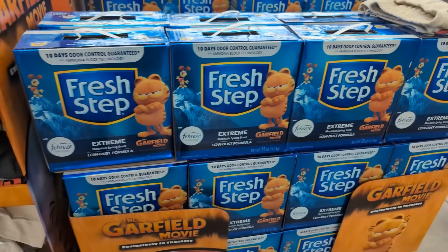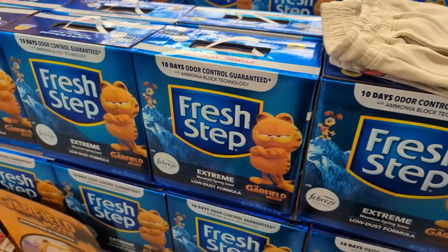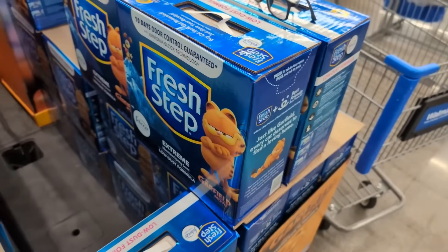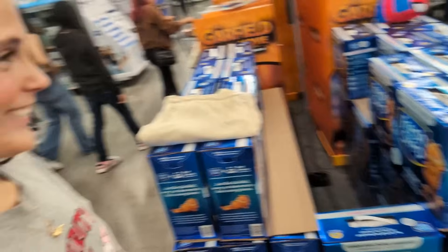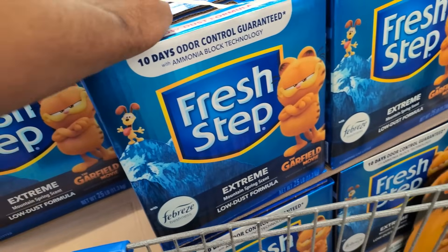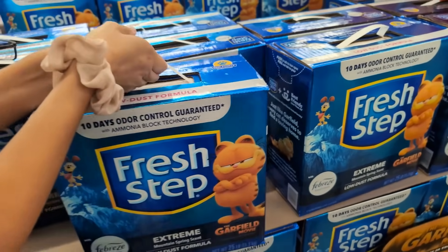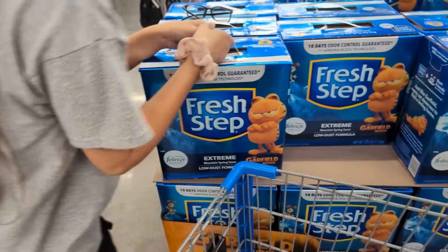Why do I want to get this Garfield cat litter? I don't have a cat, but I want it just because of its box. It's kind of cool. But what will I do with cat litter? I'm going to leave it... I'm going to leave it. But man, do I wish I had a cat right now specifically for this. I guess I'm not going to be leaving it. What am I going to do with this? It's so heavy.